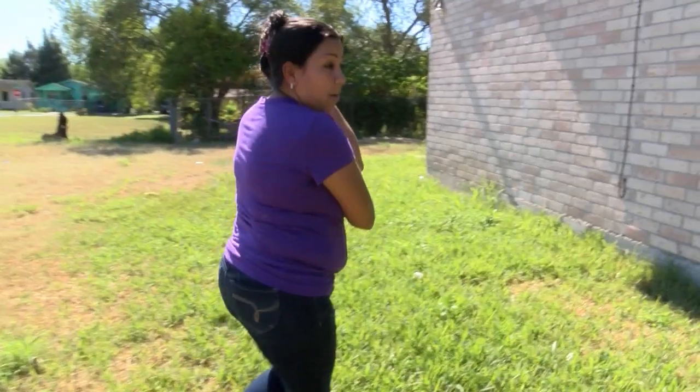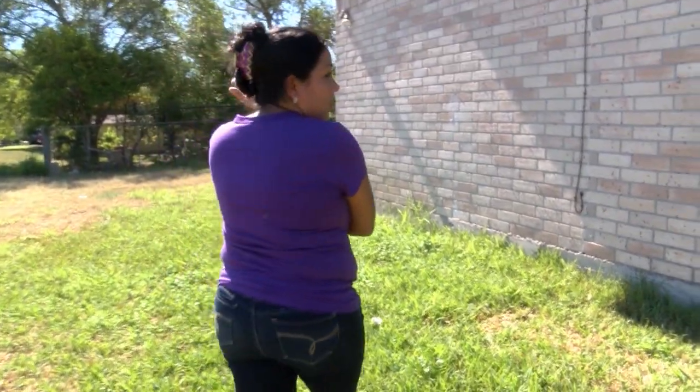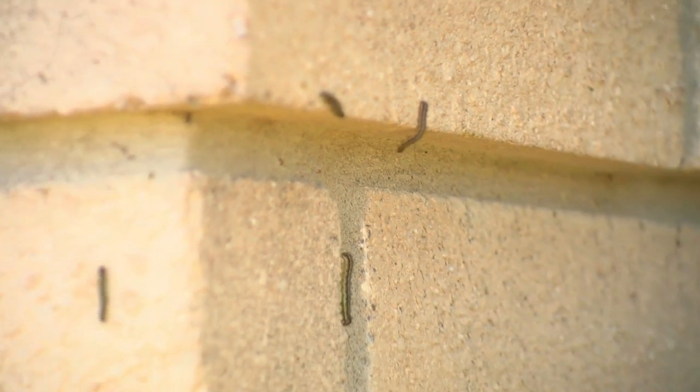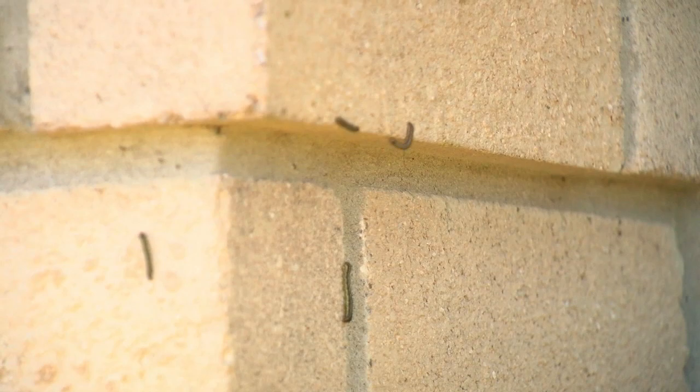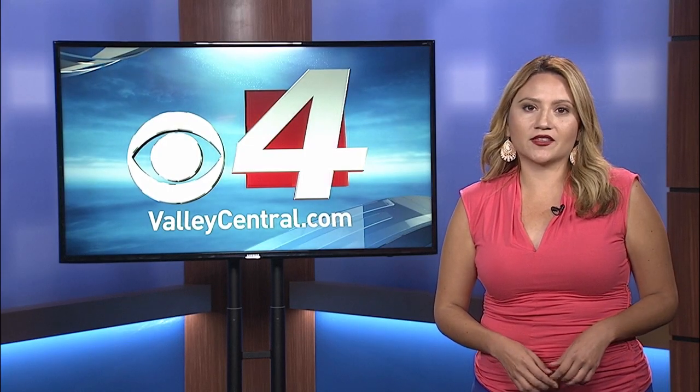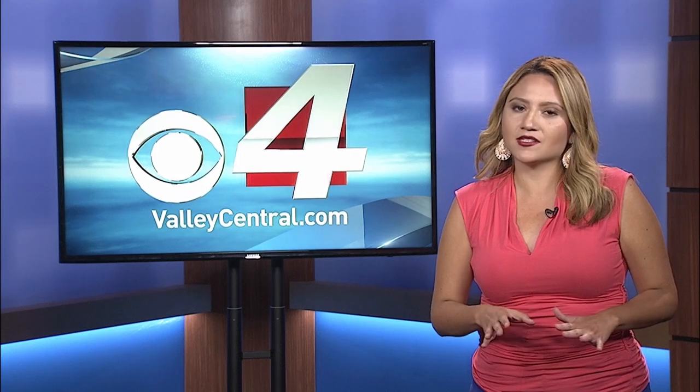But neighbors are wondering why the city is not stepping in to help. Already called the city and they can do nothing about it — they told us that we have to pay. Technician Arnold Lucio says these worms are not dangerous, but it's definitely something to take care of.